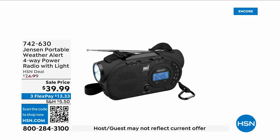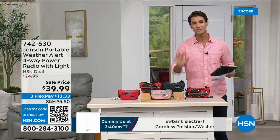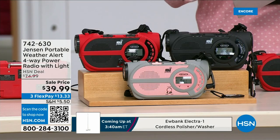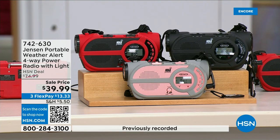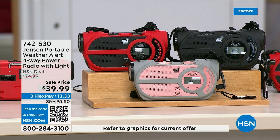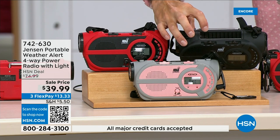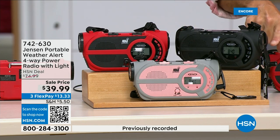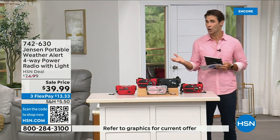There are major emergencies and disasters going on — power outages, hurricanes, big storms — putting people in emergency situations. This is the ultimate in preparedness. What you're looking at is the Jensen portable weather alert four-way power radio. It also has a flashlight. Whether you're camping, hiking, or building an emergency preparedness kit — it's your AM/FM radio, but it has seven designated weather channels so you can always stay up to date. You can use three double-A batteries, or there's a solar panel on top, or a hand crank on the side to power up the internal battery.